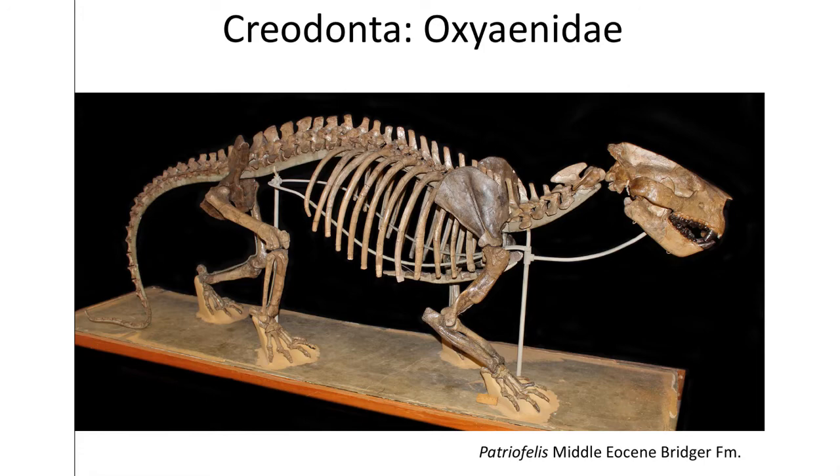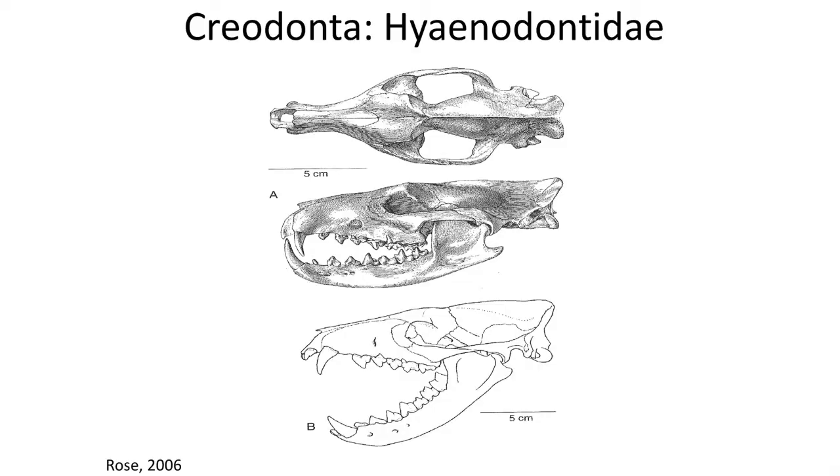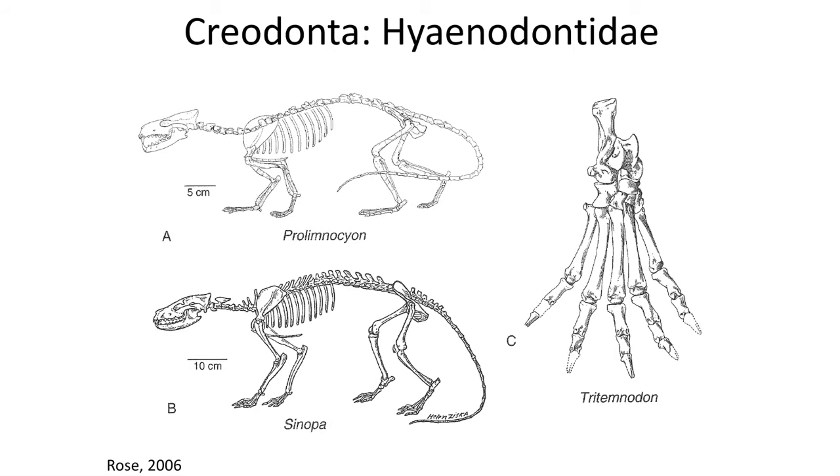Living also during the early Eocene were the smaller Hyaenodontidae, which unlike the Oxyaenidae had multiple carnassial teeth. The Hyaenodontidae had longer skulls and were weasel- to small dog-sized mammals, some with the ability to climb trees. Some of the larger ones during the Middle Eocene include Sinopa and Prolimnoscion.